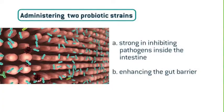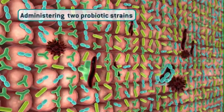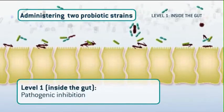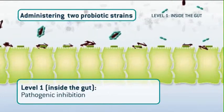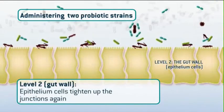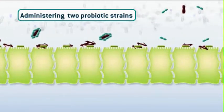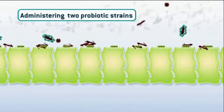A solution to this problem might be to administer two probiotic strains — one that is strong in inhibiting pathogens inside the intestine, and a second one that is strong in enhancing the gut barrier. Of course the result is better because on level one, inside the gut, pathogenic inhibition makes it almost impossible for pathogenic bacteria to multiply. And at the same time, on level two, the epithelium cells that form the gut wall tighten up the junctions again.